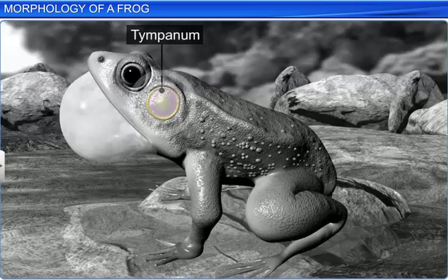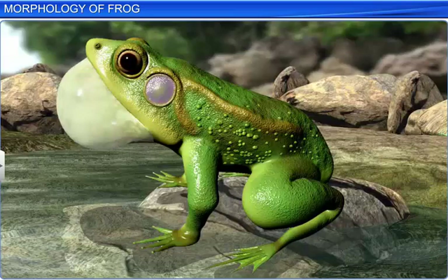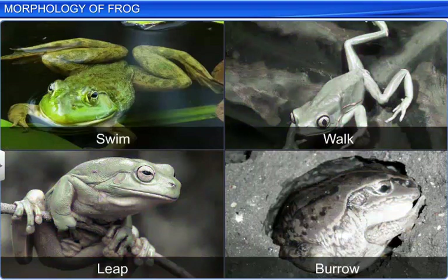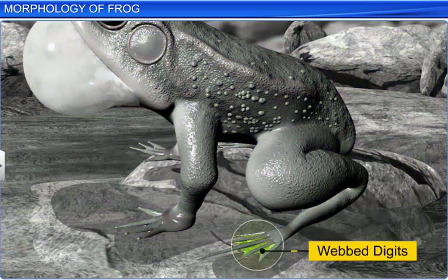The head is attached to the trunk, which is a broad structure that usually shows a hump in the sitting posture. It bears two pairs of limbs: forelimbs and hind limbs. The hind limbs have five digits and are larger and more muscular than the forelimbs, which have four digits. Moreover, the long digits of the hind limbs are connected by a web that helps to swim.